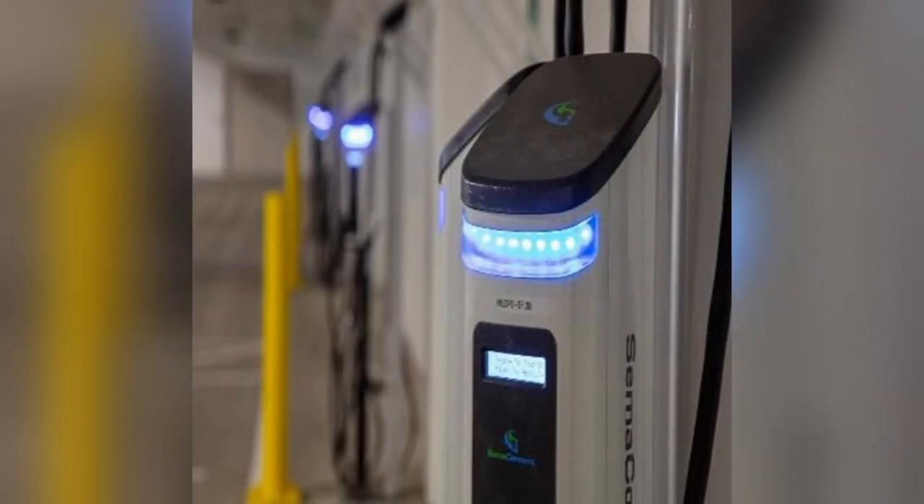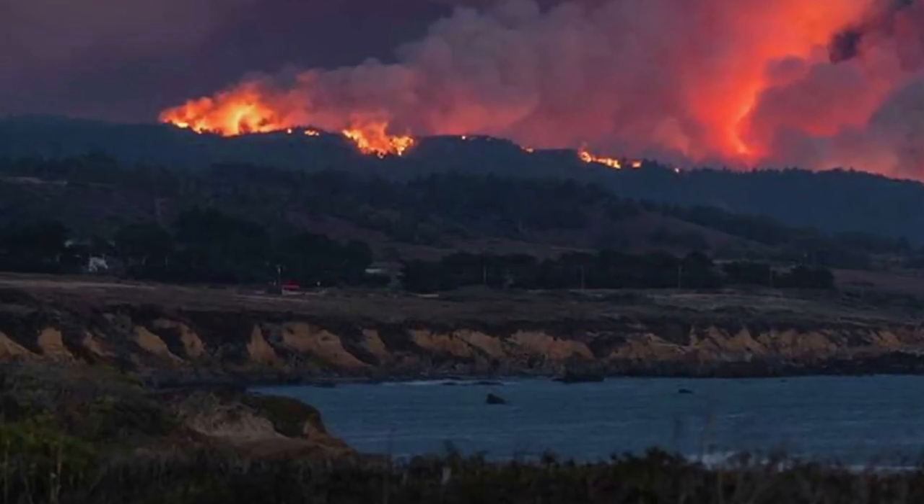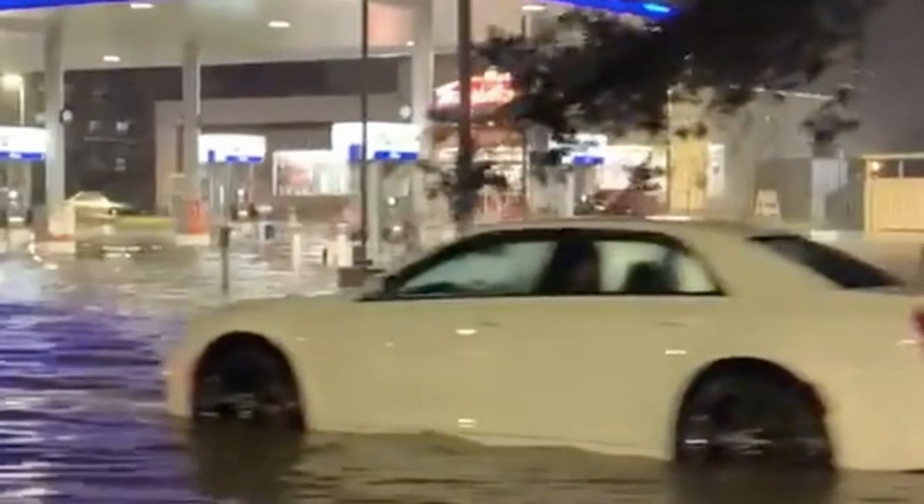It also offers electric vehicle charging stations. The site location allowed for existing infrastructure reuse, multi-modal transportation access, and on-site water management.